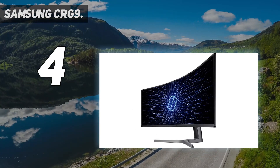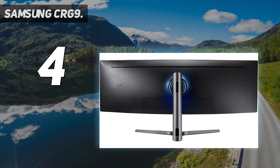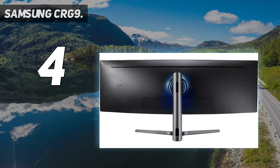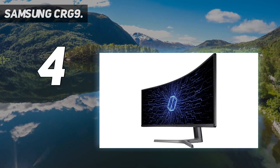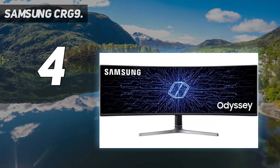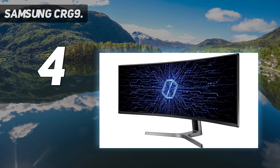With 108 pixels per inch providing lots of screen space and vivid details without scaling, the backlight's Quantum Dot Enhanced Film Layer enhances the color gamut to 95% DCI-P3, equal to 125% sRGB, for more vibrant, lifelike colors.